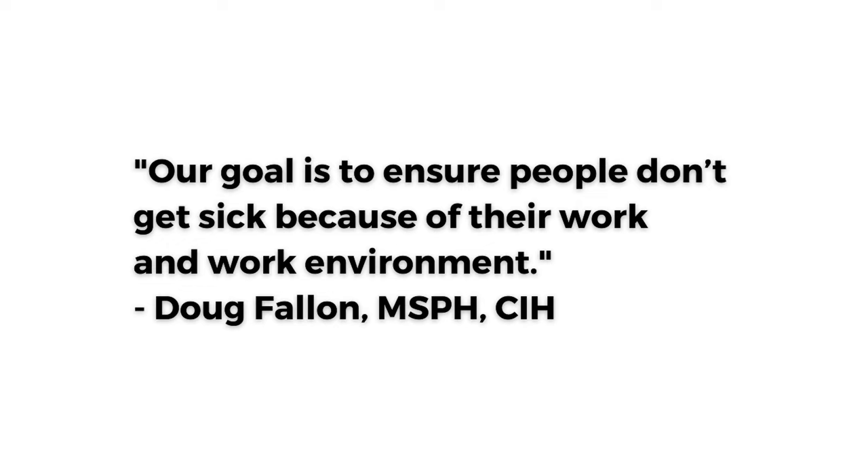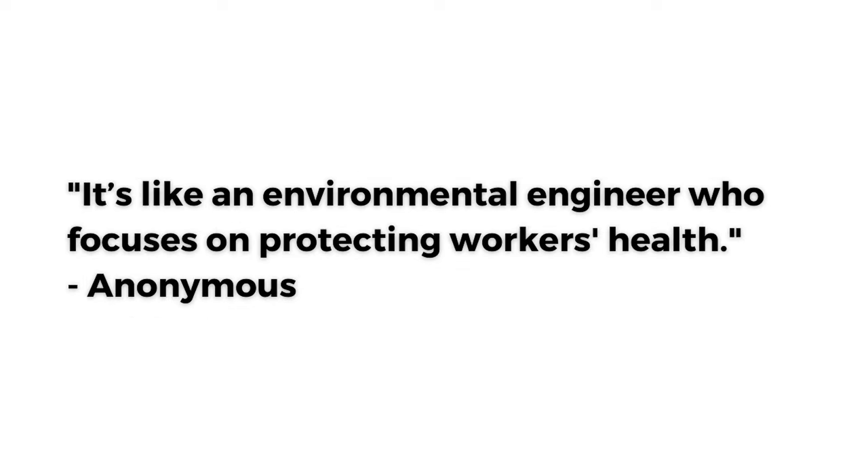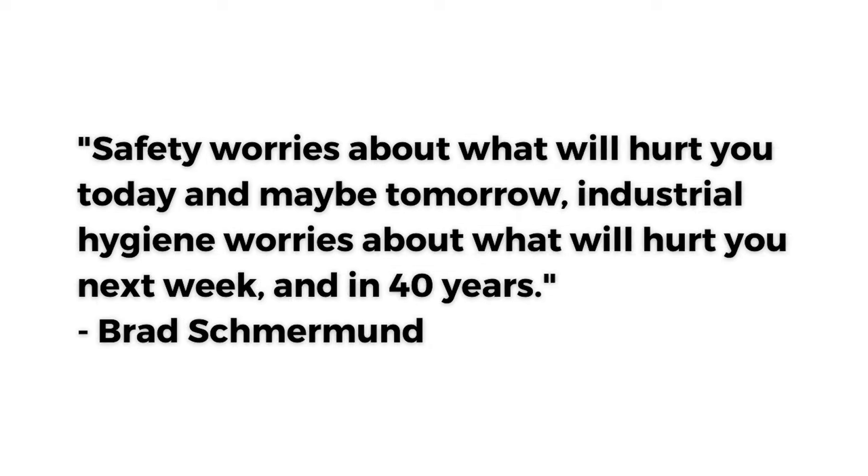Our goal is to ensure people don't get sick because of their work and work environment. It's like an environmental engineer who focuses on protecting workers' health. Safety worries about what will hurt you today and maybe tomorrow. Industrial hygiene worries about what will hurt you next week and in 40 years.